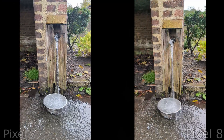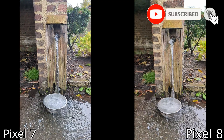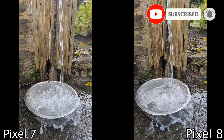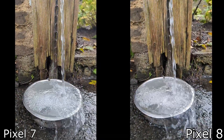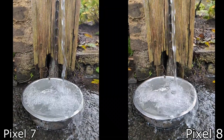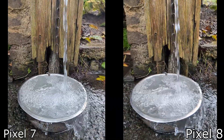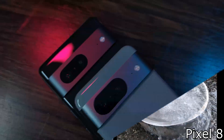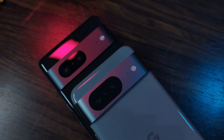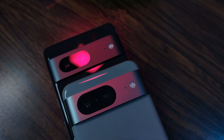Finally, let's wrap up with slow-mo. Both phones allow slow-mo up to eight times, that's 240 frames per second, working in exactly the same way using the ultra-wide camera to slow down the video. Just like video zoom and video night mode, I'm going to have to call this one a draw. There are definitely other phones out there such as the Samsung S23 Ultra which can do much better.